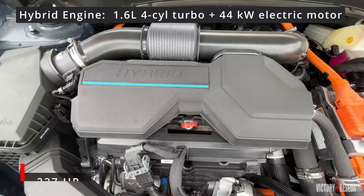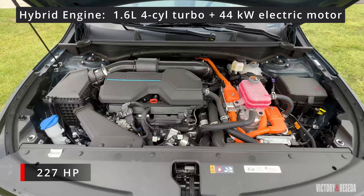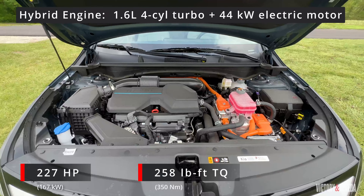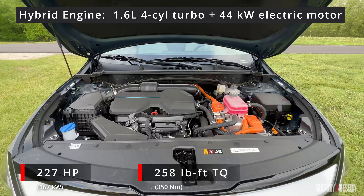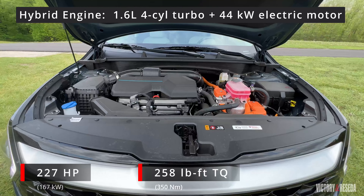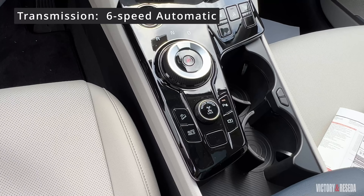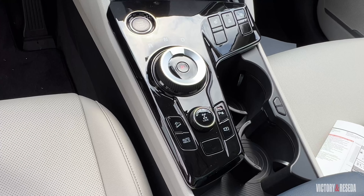Our tester is a Sportage hybrid and is powered by a 1.6 liter four-cylinder motor paired with a 44 kilowatt electric motor to achieve a combined 227 horsepower and 258 pound-feet of torque. That power is connected to a six-speed automatic transmission driving either just the front wheels or all four wheels.